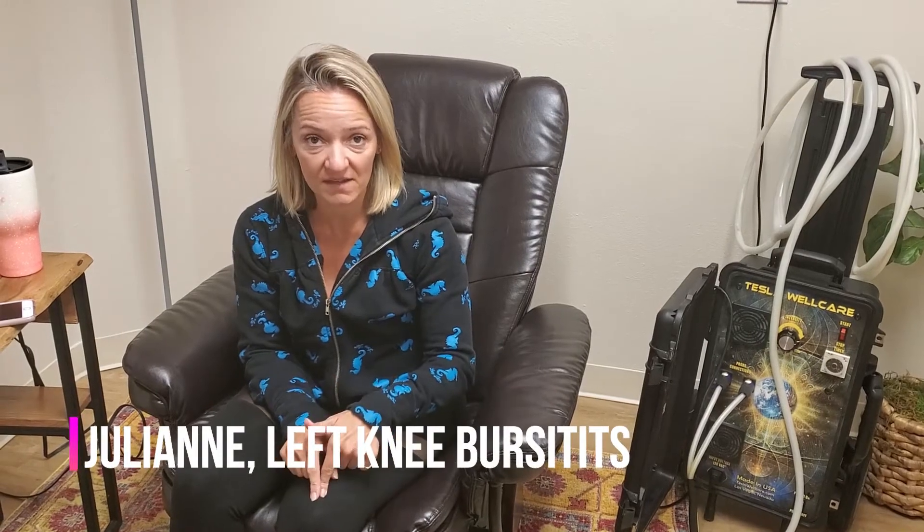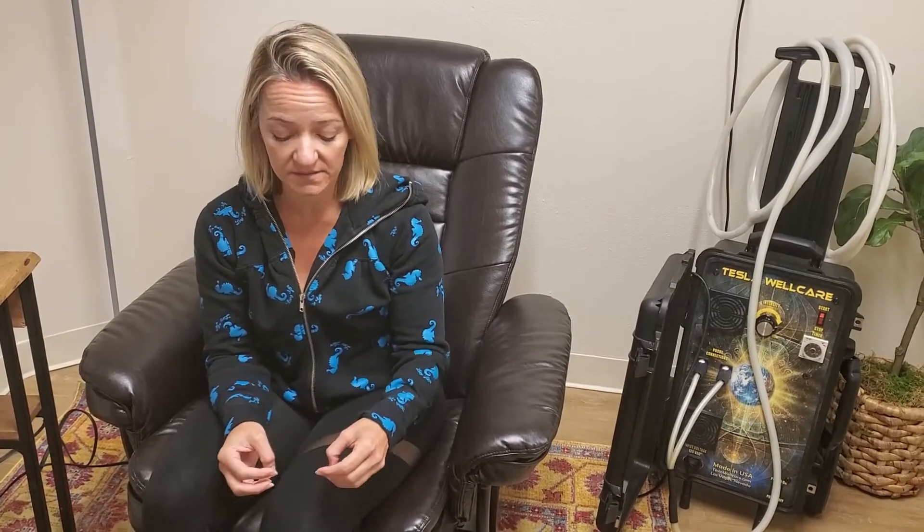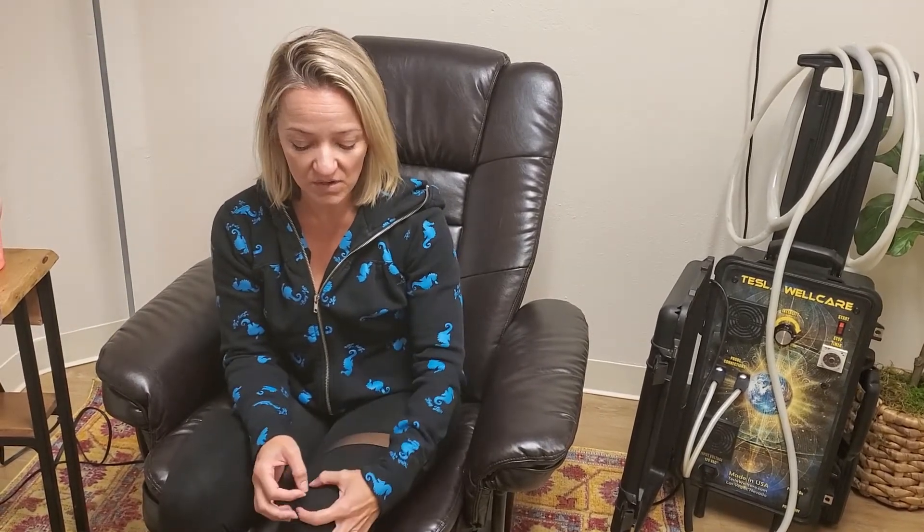We are here with Julianne, who's going to talk about her experience using PEMF to treat her bursitis. The discomfort started on a Saturday, by Sunday she was limping, and Monday was excruciatingly painful with some swelling. She went to the orthopedic on Tuesday, who felt it could be bursitis or some cartilage damage underneath the kneecap, though the pain was really located right on top with a bunch of swelling.